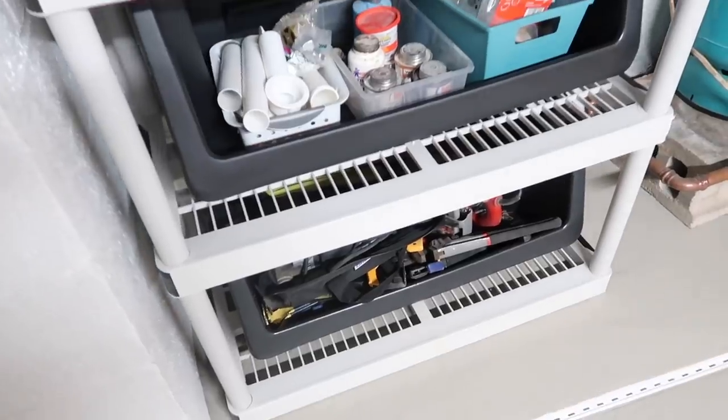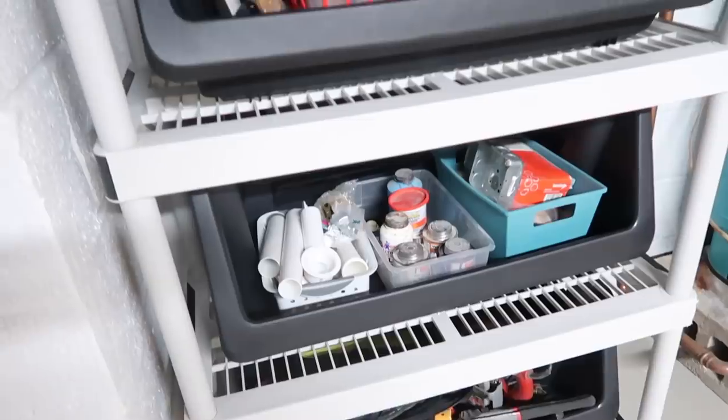This project has taken me three weeks and numerous nap times and quiet times to complete, but we are finally finished with the storage room. Before I show you how it looks now, we have to go back to the beginning and see where we started.